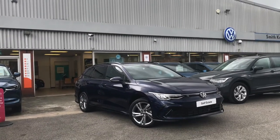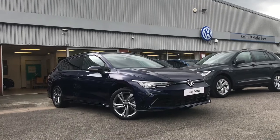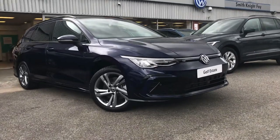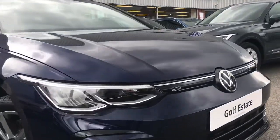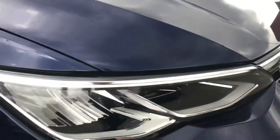Hello from Olden Volkswagen. Here we have the brand new Volkswagen Golf 2.0 TDI R-Line DSG in our beautiful Atlantic blue finish. This incredible car does come with the fantastic R-Line branding on the front, just to show off a little bit more, and we do have the LED headlights as well.